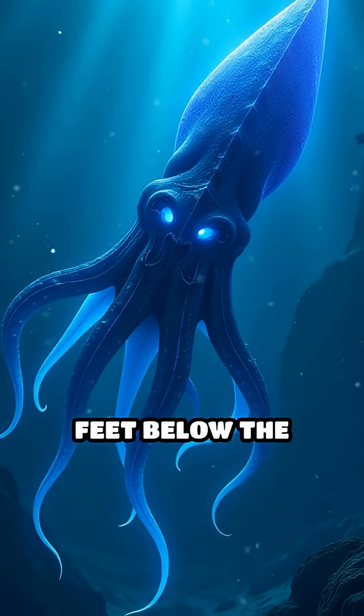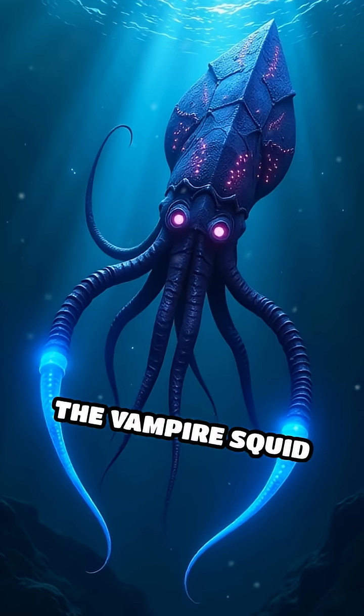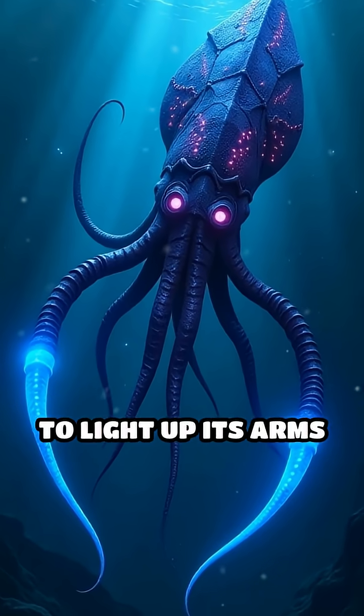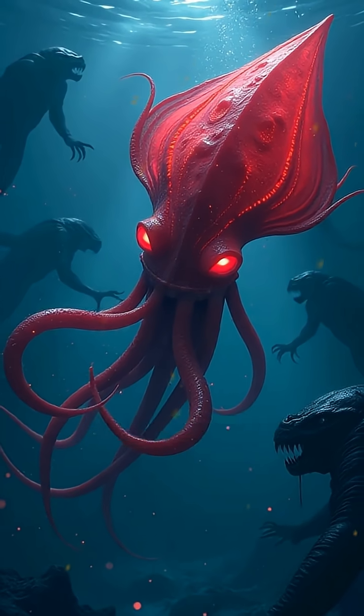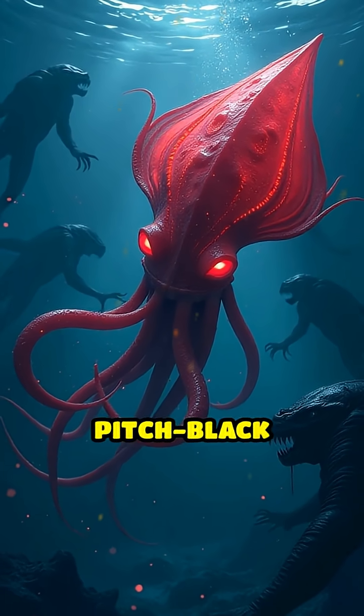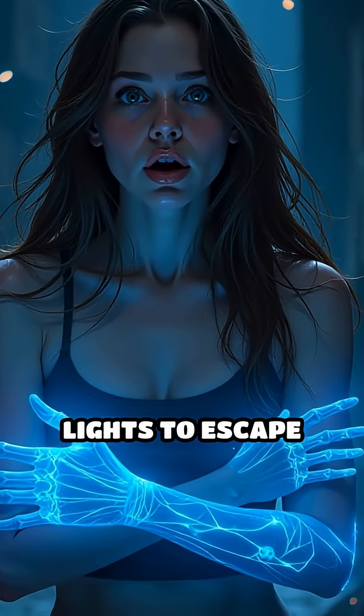Living over 3,000 feet below the surface, where sunlight never reaches, the vampire squid uses bioluminescence to light up its arms with glowing blue spots. This dazzling display confuses predators and helps it vanish into the pitch black depths. Imagine if you could turn your arms into glowing lights to escape danger.